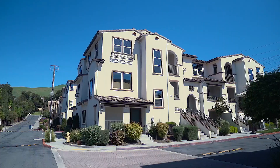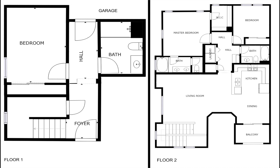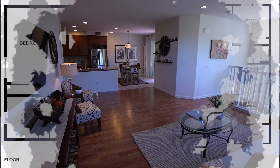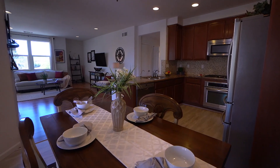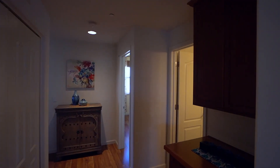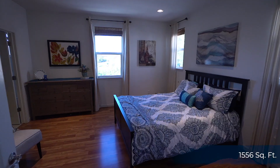Welcome to a beautiful corner unit with plenty of natural light, three-bedroom, three-bathroom home. First time on the market for sale in the heart of historic Mission San Jose in Fremont. Built in 2011, this 1,556 square feet two-story home has everything one would desire.